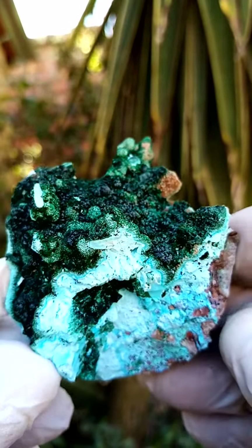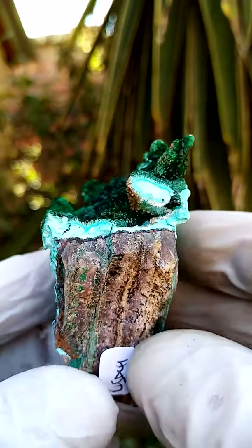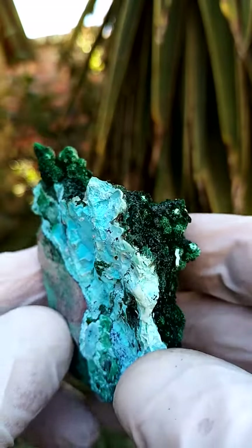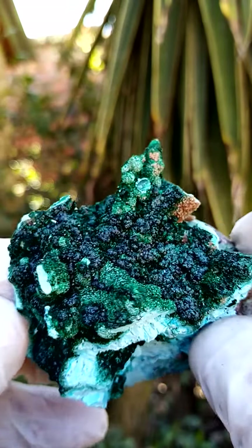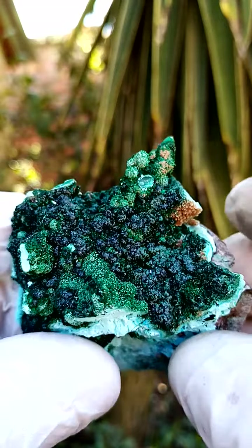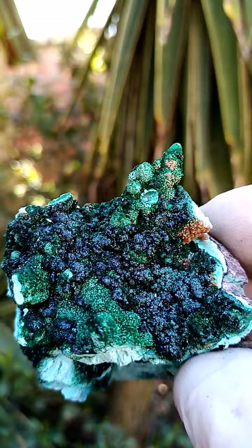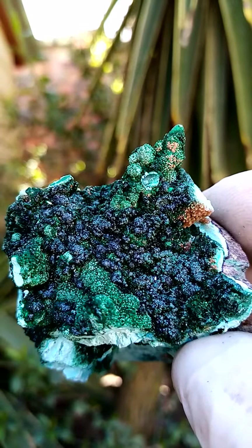But a lovely display piece. Also, a little bit of the stalagmitic, stalactitic effect of the chrysocolla underneath, which of course has been dusted by malachite or various malachite and other green minerals from the Katanga.